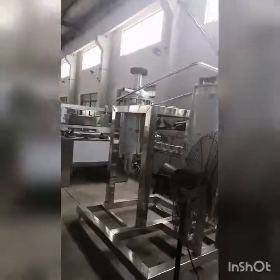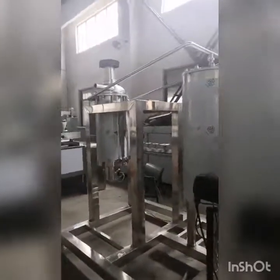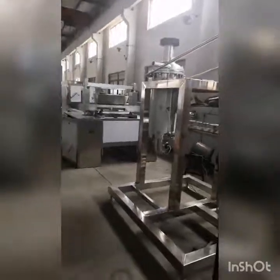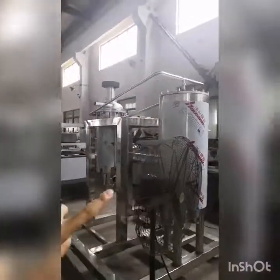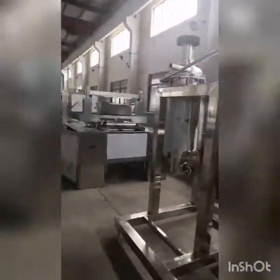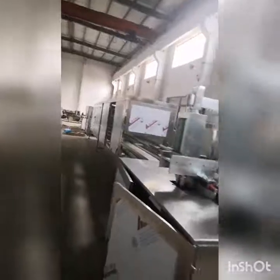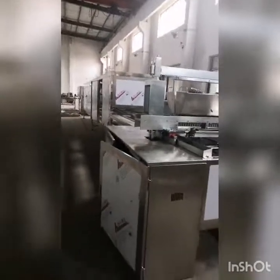This one is a depositing line for lollipop, honey candy, or jelly candy — any one is okay. This is the full vacuum cooker and depositor, connected with the cooling. This one is for a Uganda client.